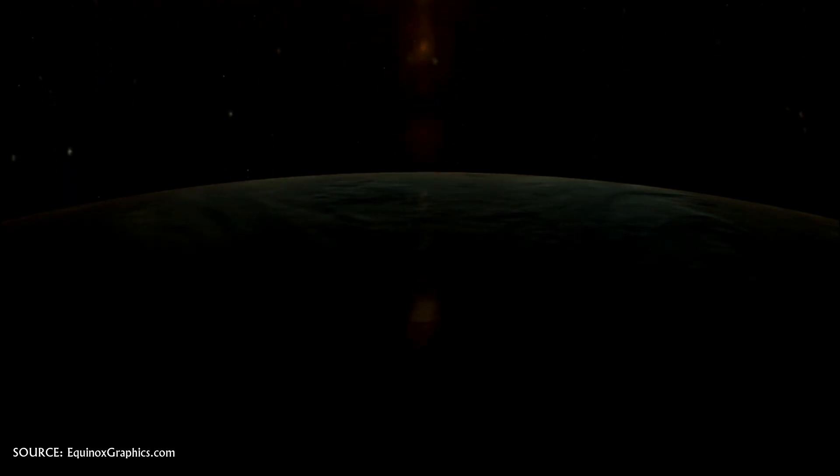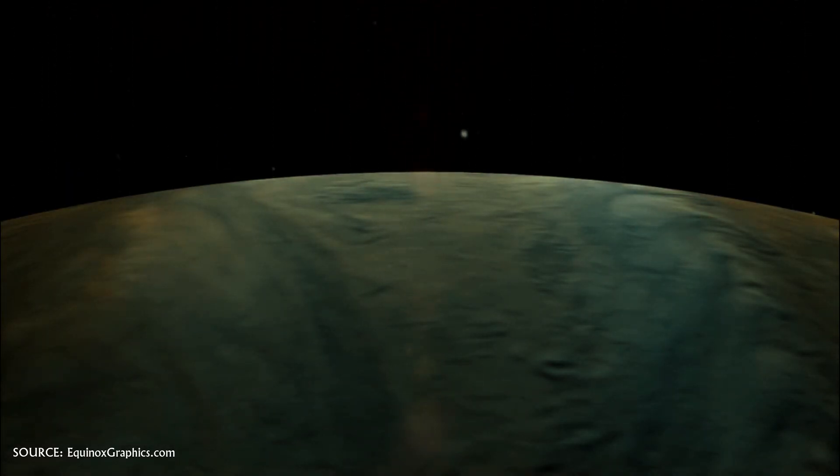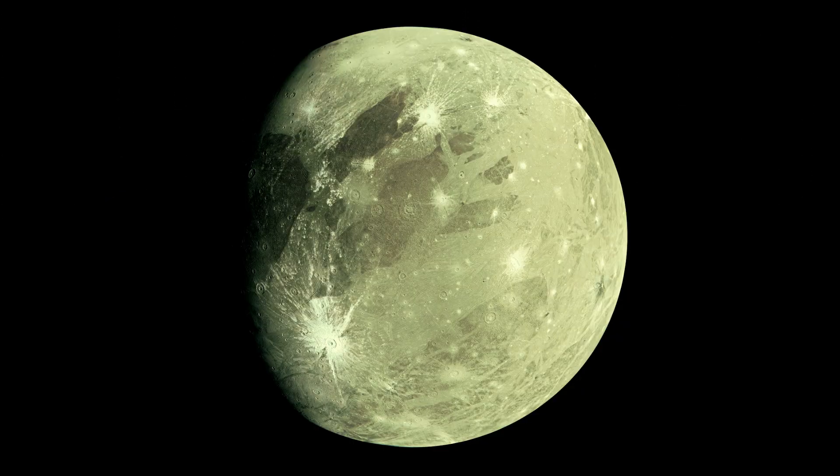Ganymede reflects light almost four times better and the area of its disk is two times larger. So we would have daylight brightness on a full moon night, and its mass is also two times larger than that of our moon, so the ocean tides created would also be twice as large.